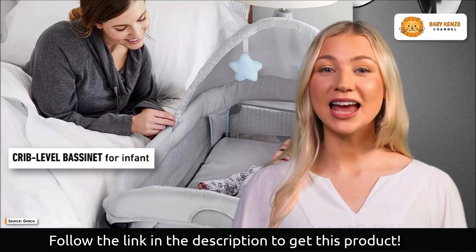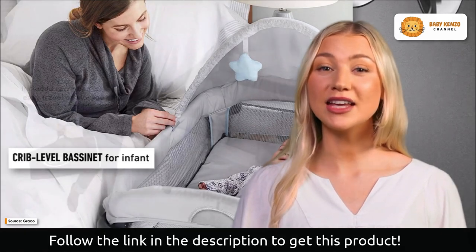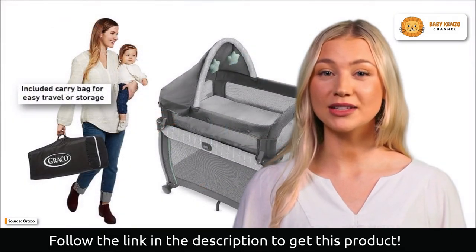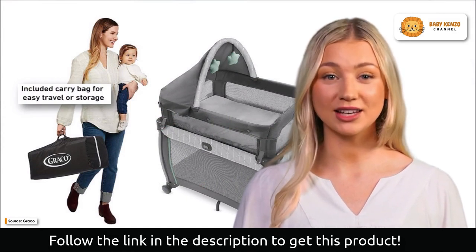The my view bassinet also has a canopy that can be used to block out light and keep your child cool and comfy. You can easily move the bassinet around your home thanks to the included wheels, and transporting it is a breeze because of the compact fold and supplied carry pack.